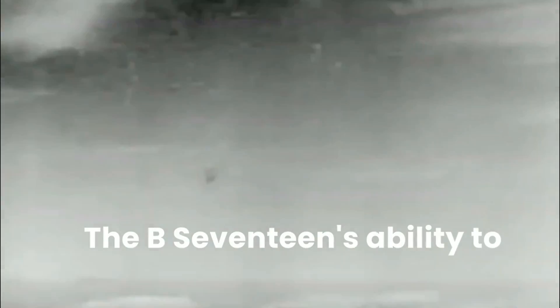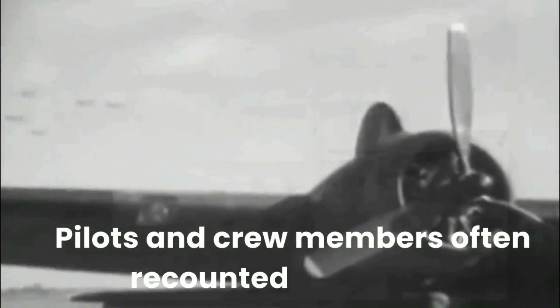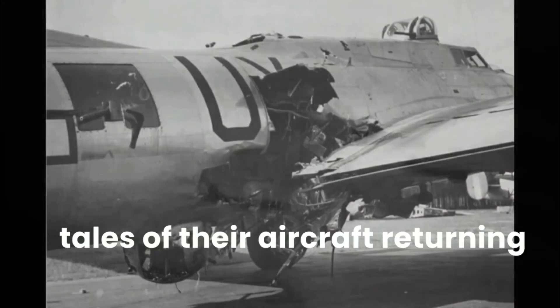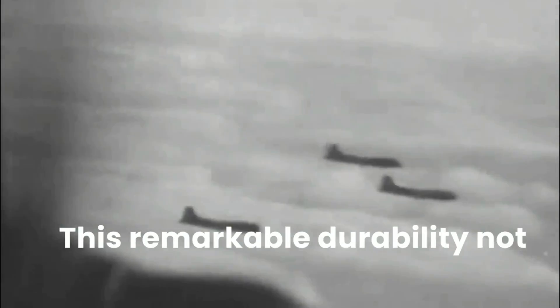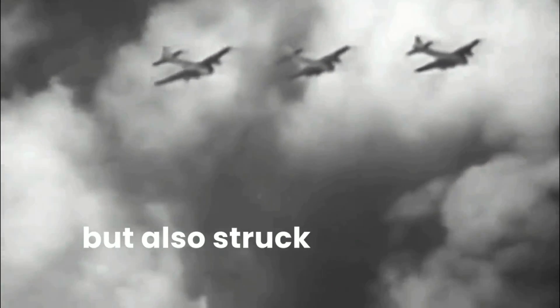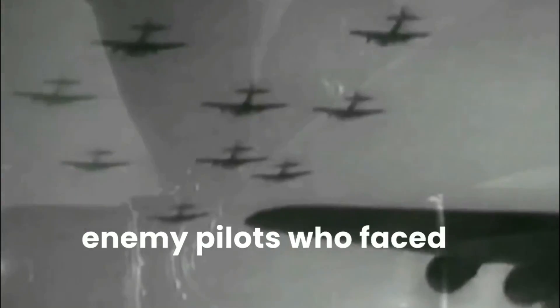The B-17's ability to absorb damage and keep flying became legendary. Pilots and crew members often recounted harrowing tales of their aircraft returning with massive holes, missing tail sections, and engines on fire, but still managing to land safely. This remarkable durability not only saved countless lives but also struck fear into the hearts of enemy pilots who faced the Flying Fortress.